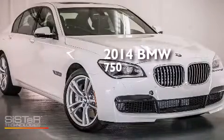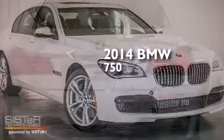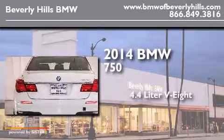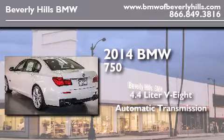This is a brand new 2014 BMW 750. It features a 4.4 liter 8-cylinder engine and an automatic transmission.